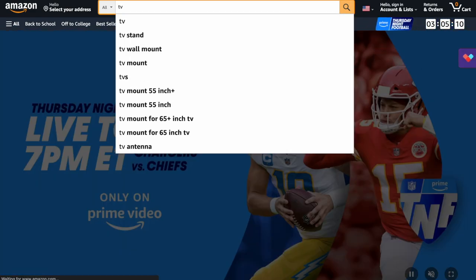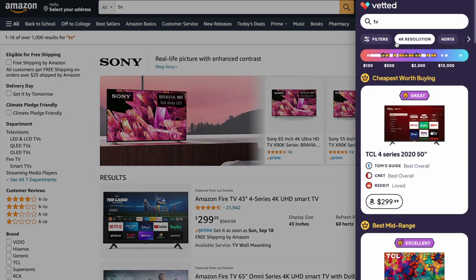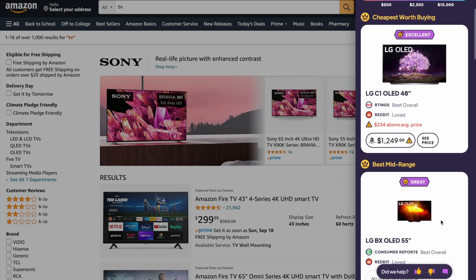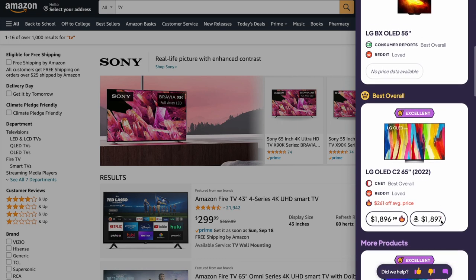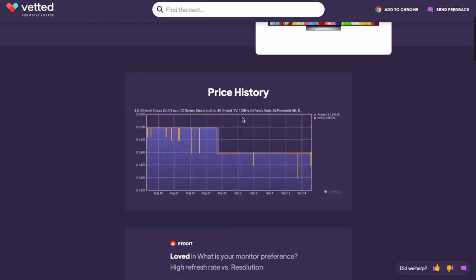You guys always tell me how difficult it is to find different products when you're shopping online, and I found a solution — it's a free browser extension called Vetted that does extensive product research for you, compiling expert reviews, prices, and features so you can instantly narrow down your options and always get the best bang for your buck. Instead of spending hours going through reviews yourself, Vetted gives you instant recommendations from sources you already trust like Wirecutter and Reddit. They also have a feature called Today's Best Deals that works directly on the Amazon homepage. If you want to save time, save money, and shop smarter, definitely check out Vetted — it's free to download, the link will be in the description box, and a huge thank you to them for working with me on today's video.